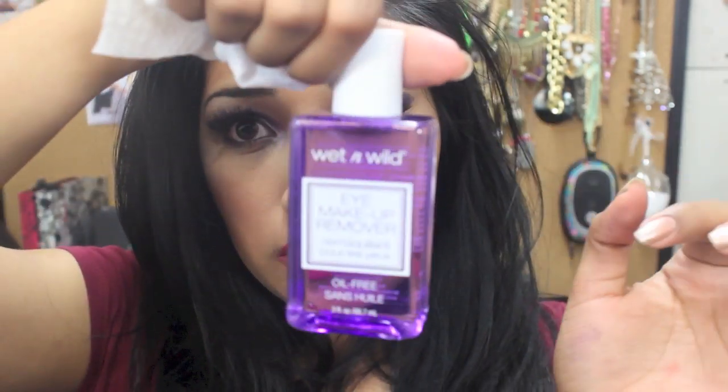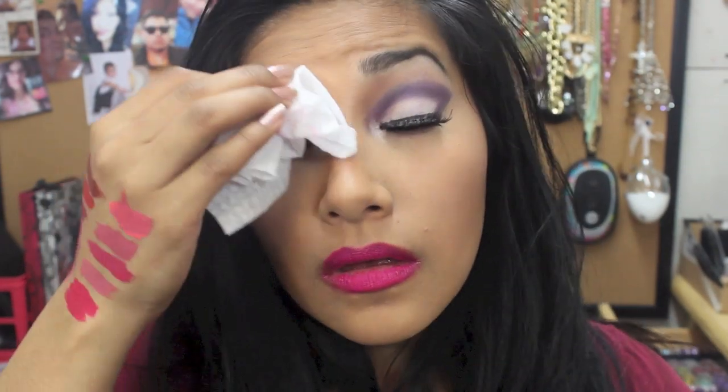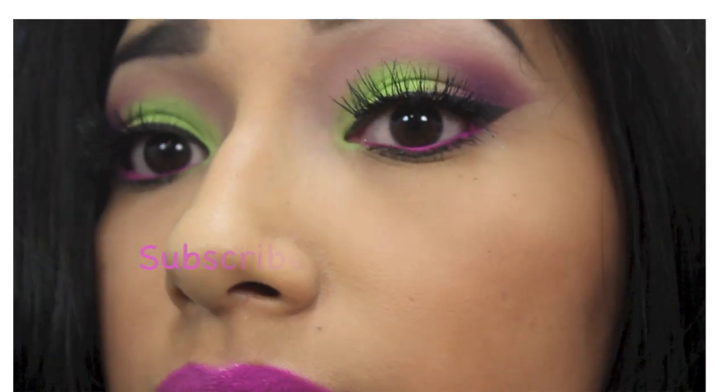Real quick bonus — here's the Wet and Wild remover. I'll apply some of that... okay, it took off some but not as much as I'd want. Now I'll try the Kroger one. Which one looks better? Same price as this one — which one do you guys want to try? Let me know!